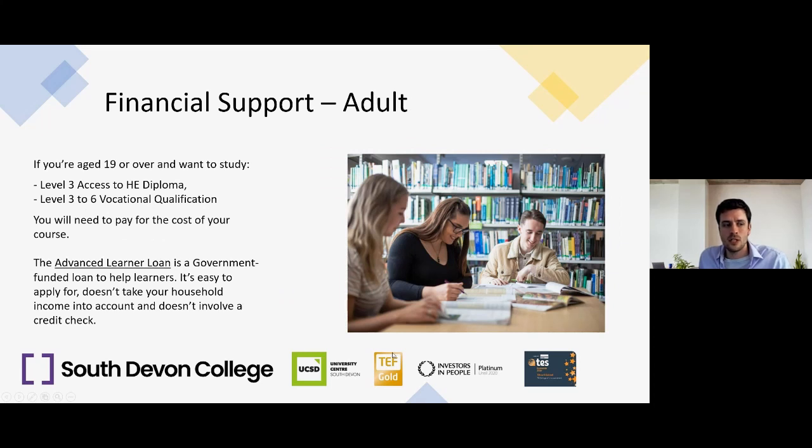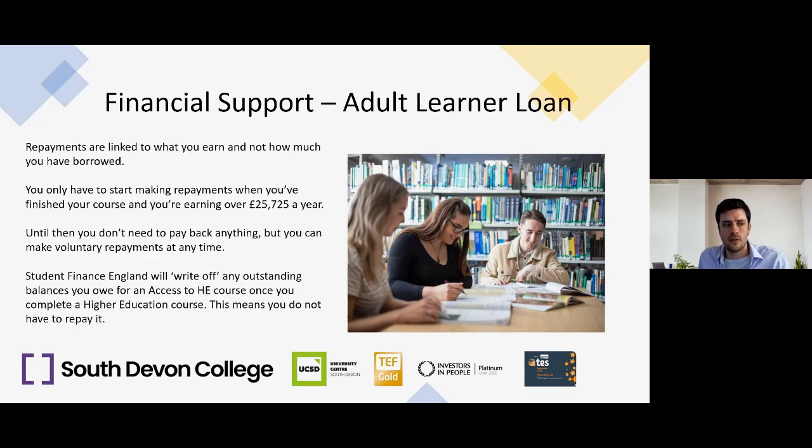If you're an adult wanting to study a Level 3 Access to Higher Education diploma or a Level 3 to 6 vocational qualification, you can apply for an Advanced Learner Loan. It's easy to apply for, doesn't take household income into account, and doesn't involve a credit check. It works similarly to student loans — repayments are linked to what you earn, not how much you've borrowed, and you only start making repayments when you finish your course and are earning over £25,725 a year.